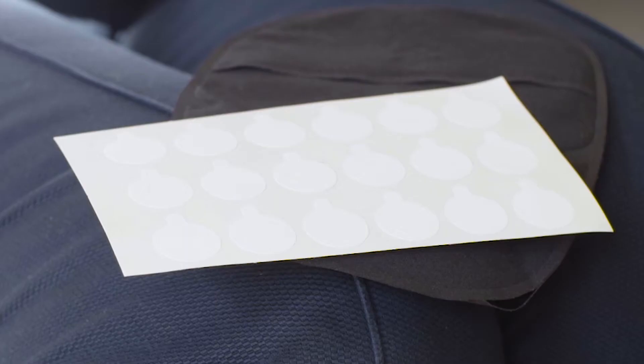Hi, my name's Michaela, a clinical nurse specialist at Salts Healthcare. Here's a top tip to help you overcome common issues with your bag. Filter stickers.